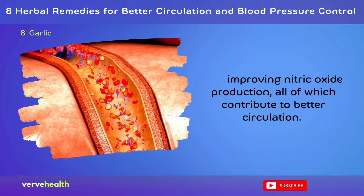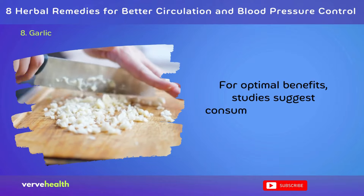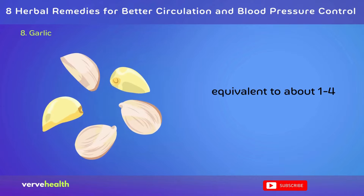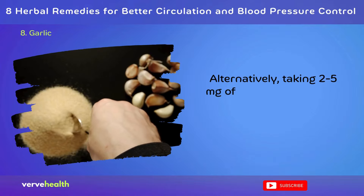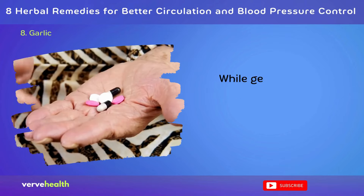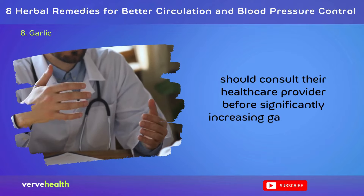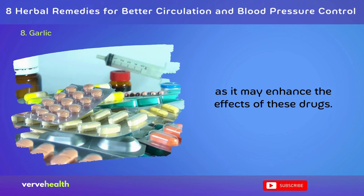For optimal benefits, studies suggest consuming 600–1,200 mg of aged garlic extract daily, equivalent to about 1–4 fresh cloves. Alternatively, taking 2–5 mg of allicin powder daily has shown positive effects. While generally safe, those on blood-thinning medications should consult their healthcare provider before significantly increasing garlic intake, as it may enhance the effects of these drugs.